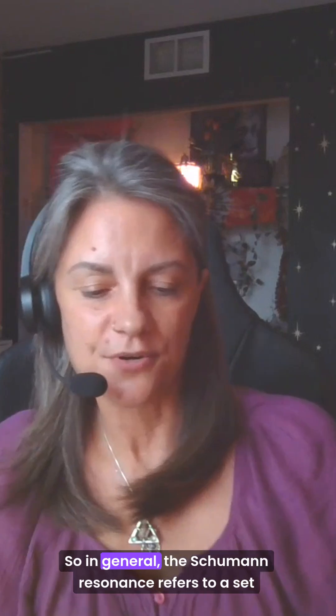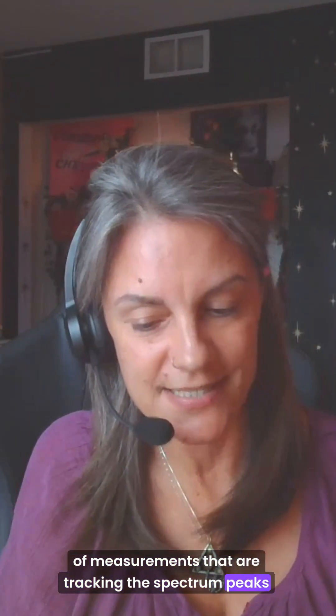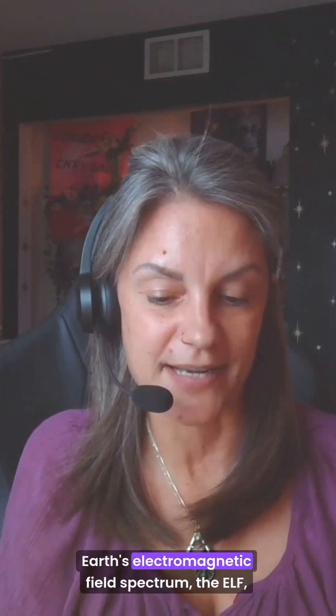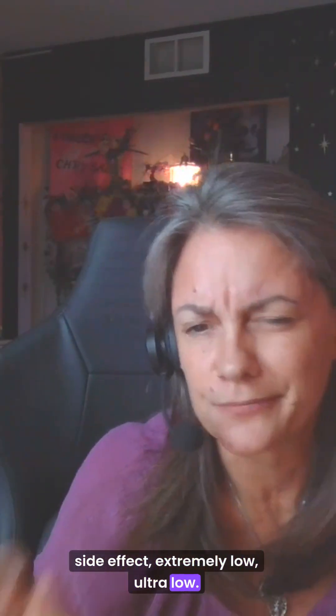It is changing. So in general, the Schumann resonance refers to a set of measurements that are tracking the spectrum peaks in the extremely low frequency portion of the earth's electromagnetic field spectrum — the ELF. I love how creative they were with the names: extremely low, ultra low.